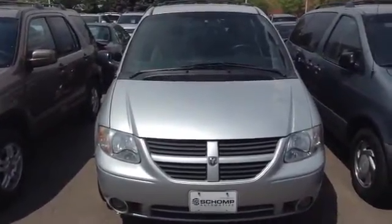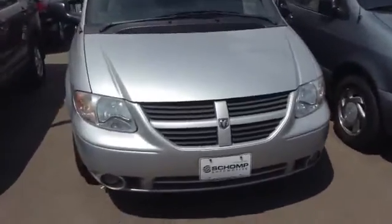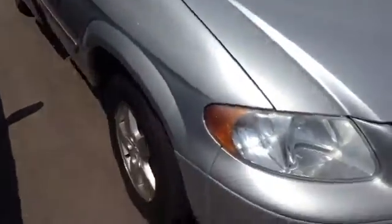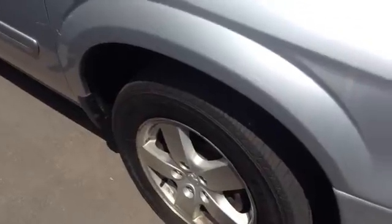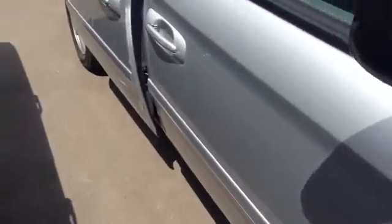Hey Andrew, this is Kevin Christensen at Schomp Honda with the video of that Caravan. I'll just give you a pretty decent walk around. There are some blemishes in the paint there.